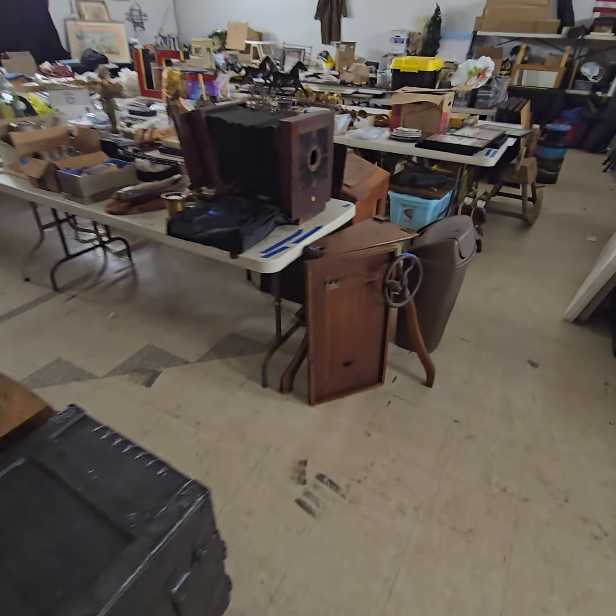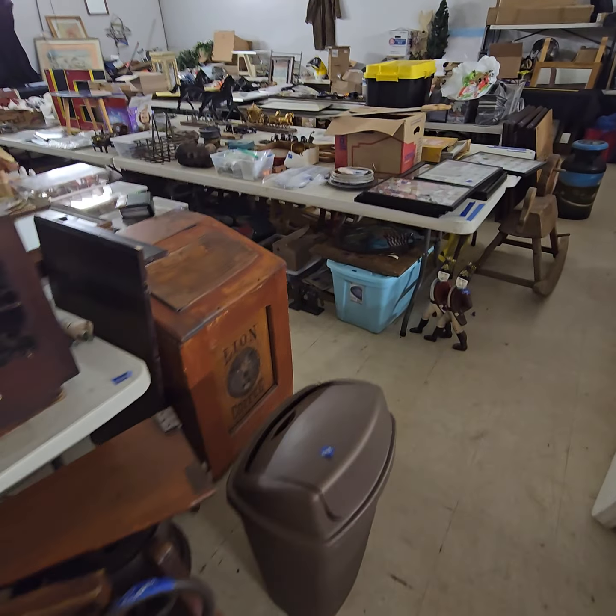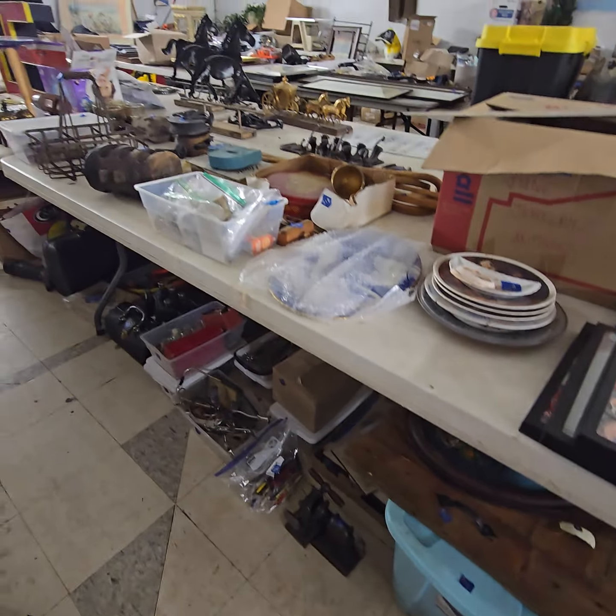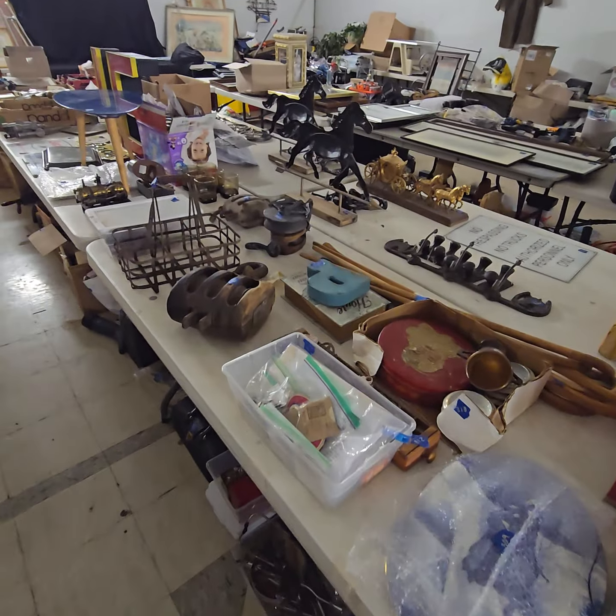You name it, we kind of got it. If you've got any questions, you can always contact us via email, phone call, or text us anytime and we'll try to get your questions answered. There is just tons and tons of goodies here — lots of name brands, Coca-Cola, Pepsi-Cola type stuff, a lot of signs, some vintage signs as well, quite a bit of those.